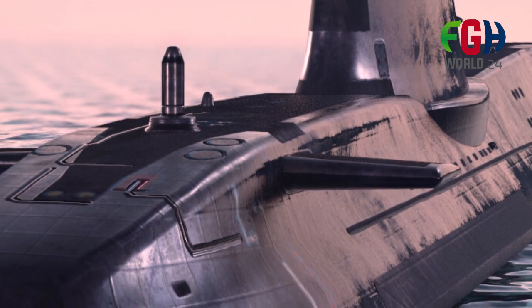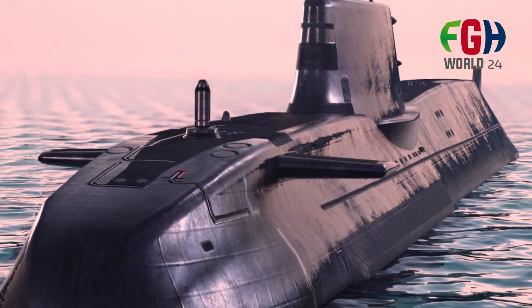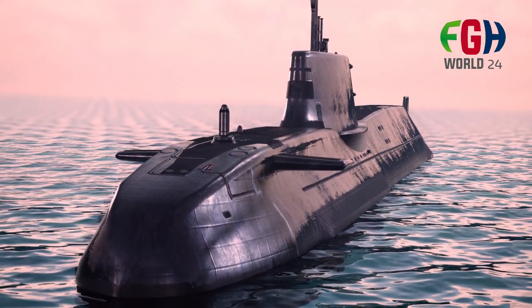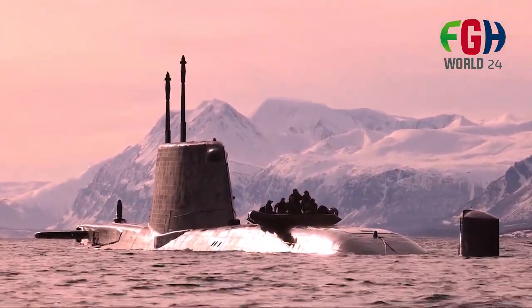Nuclear propulsion: the Astute class submarines are powered by a nuclear reactor, which provides them with virtually unlimited range and endurance. Their nuclear propulsion allows them to operate submerged for extended periods without the need to surface for refueling.